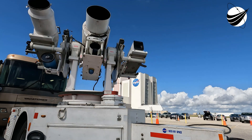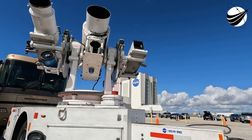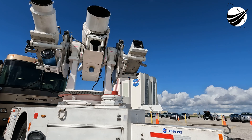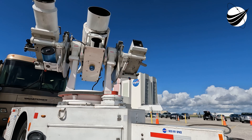MECO, stage separation confirmed. Back ignition. Stage 1 FTS is saved. MECO, stage separation, and second engine start complete.